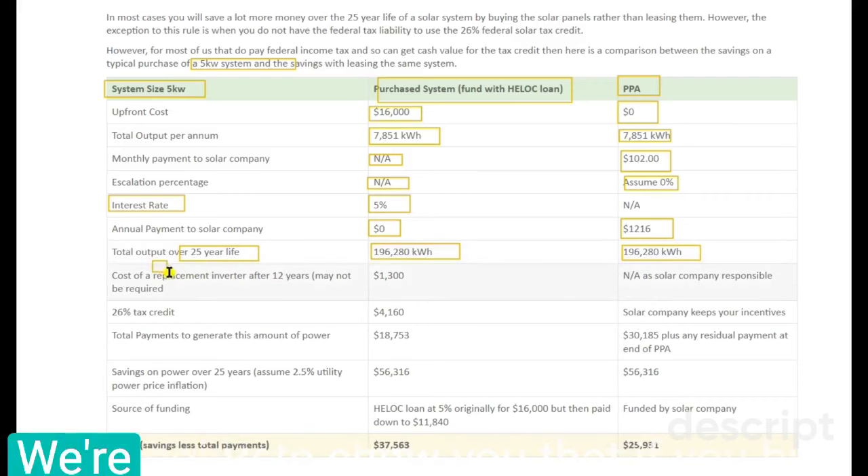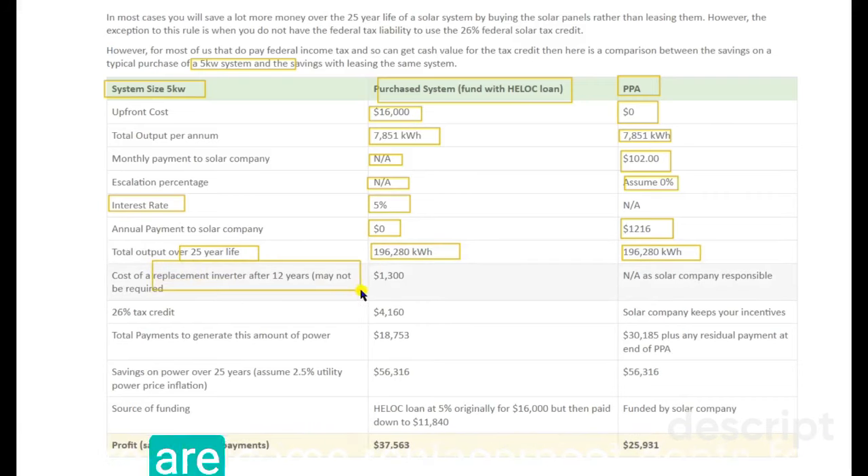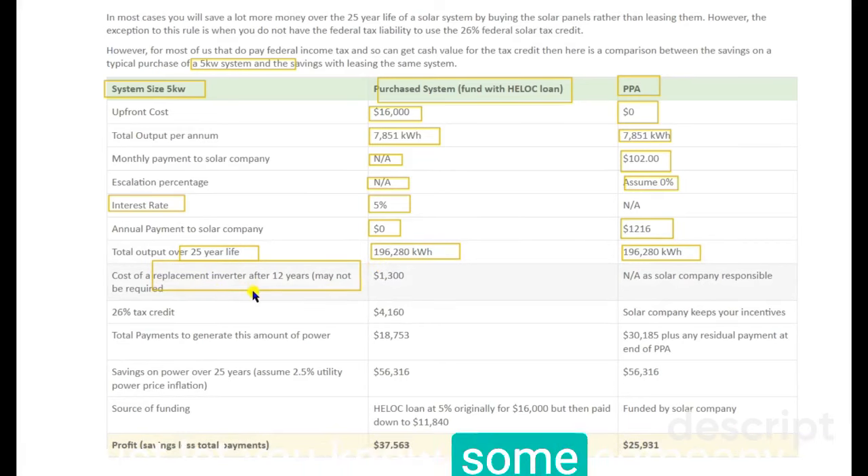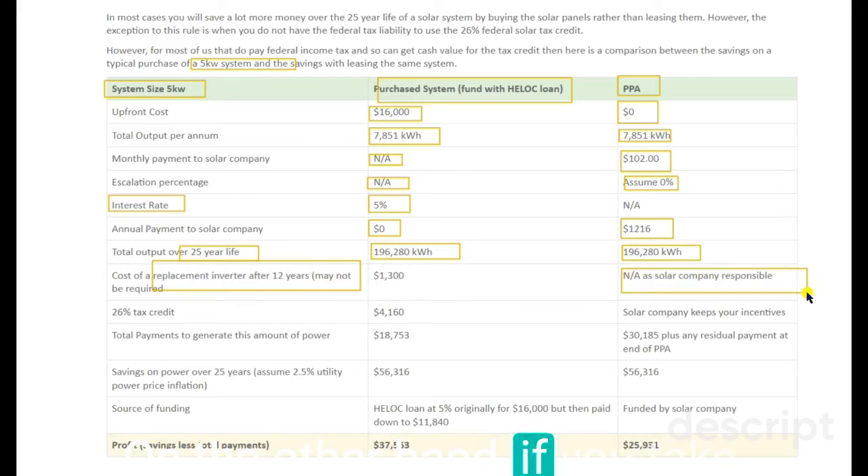For replacement costs, if you buy there are some replacement costs for the inverter or other technical issues that may happen. Just let you know, some companies provide a lifetime warranty whether you buy or lease, so you will have no costs at all. On the other hand, if you take a lease, you have no maintenance costs.